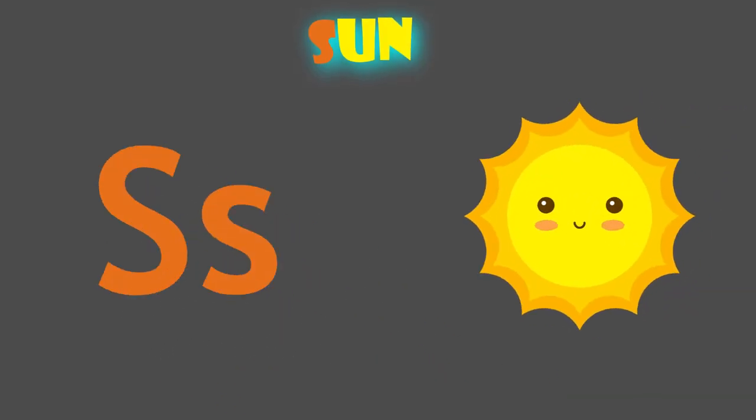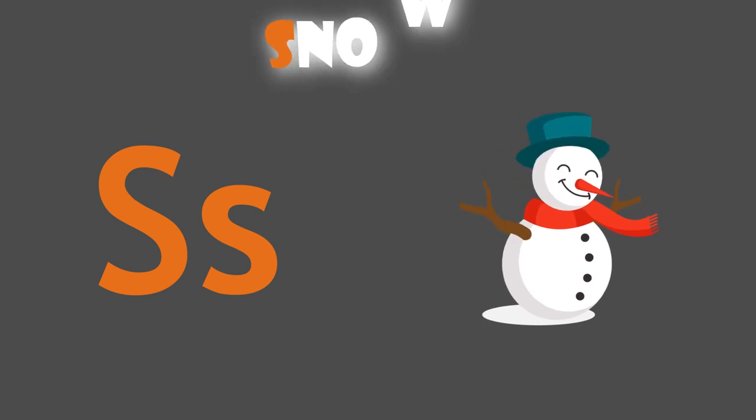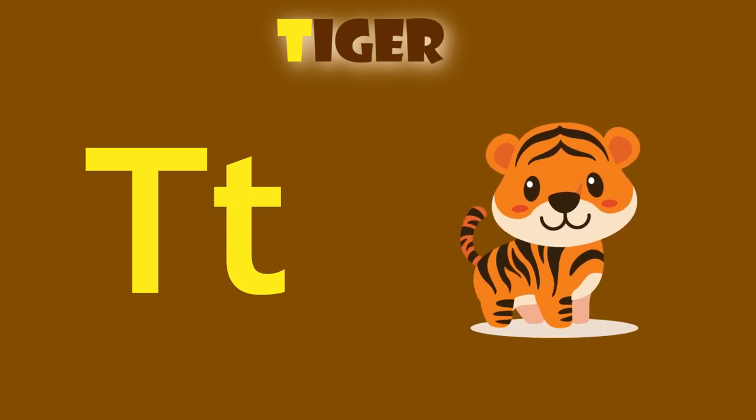S is for sun. S, sun. S is for snow. S, snow.